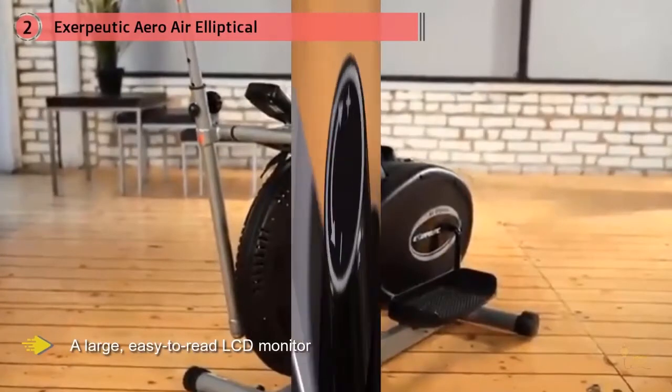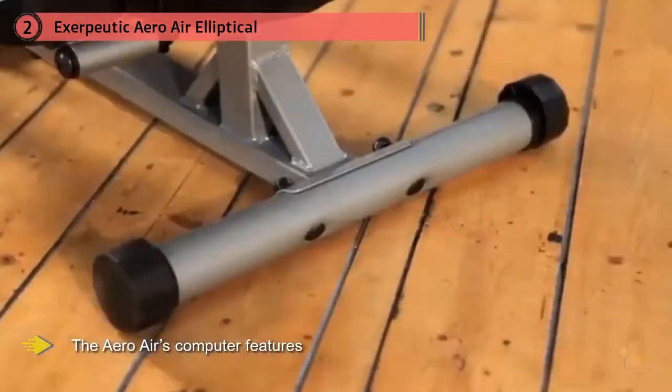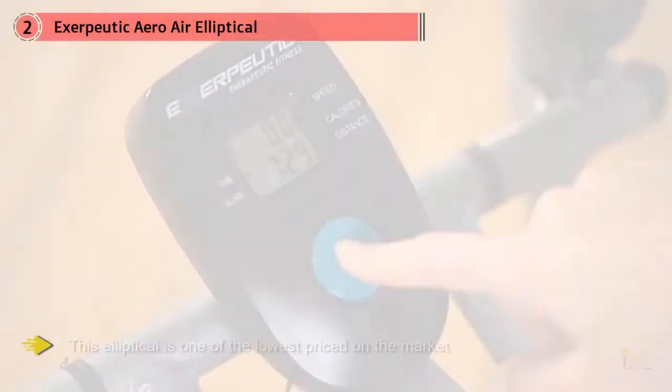The Aero-Air's computer features a large, easy-to-read LCD monitor that provides data on time, distance, caloric burn, and speed — just about all you need to track your workout progress. This elliptical is one of the lowest priced on the market, but doesn't skimp on quality. Go into detail in our full review.